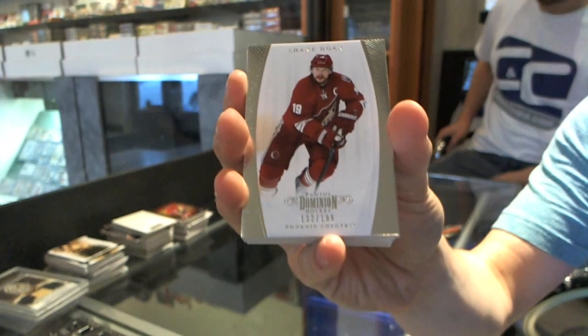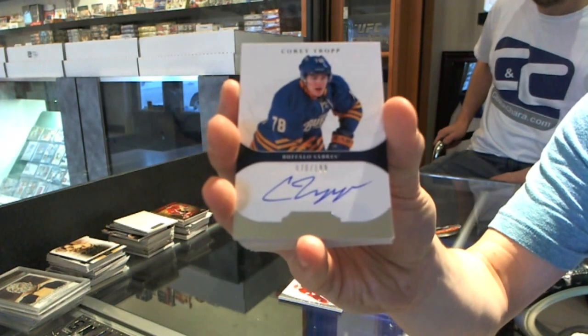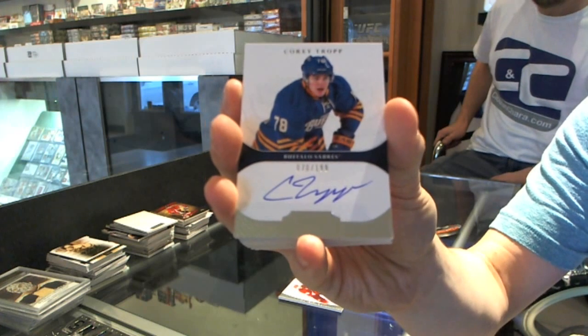We've got a base card number to 199 for the Phoenix Coyotes — Shane Doan. We've got a rookie autograph number to 199 for the Buffalo Sabres — Corey Trump.